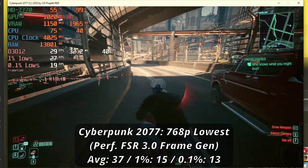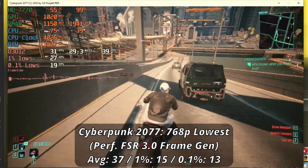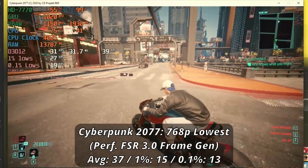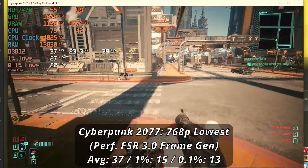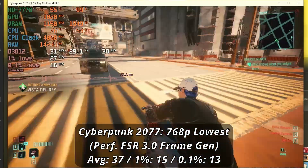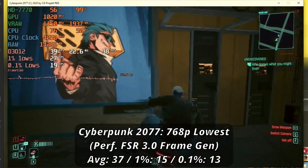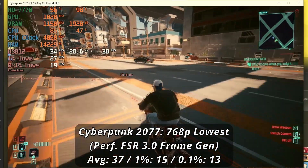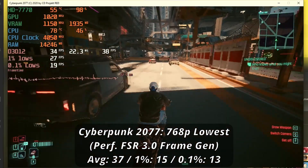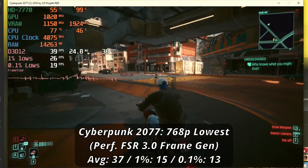I knew this wasn't going to be pretty, and it very much was not. Cyberpunk was never going to properly run on a card like this, but I decided to see just how far we could go for a playable frame rate — playable in quotation marks. Dropping down to 768p with the lowest settings possible, FSR3 enabled to performance, and frame generation on, we got 37fps average with lows of 15 and 13. It's not usable at all — not only does the screen get smushed down so you're playing in a small window, but the input lag is absolutely atrocious, feeling about a half-second delay where my camera would still be in motion even if my mouse wasn't moving.